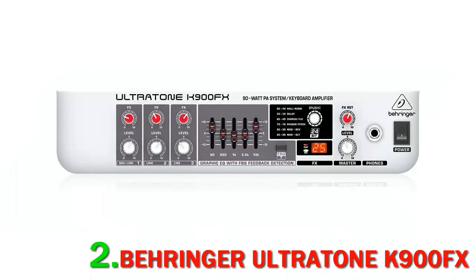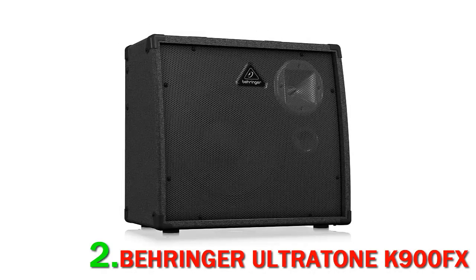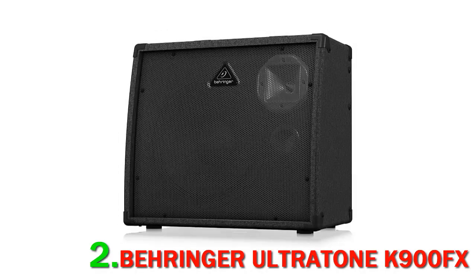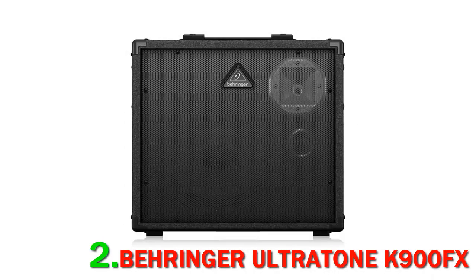It includes a world-class 12-inch Bugera speaker and offers you a whopping 90W of power. As is often the case with Behringer products, it manages to deliver a huge amount of volume without the sound quality being diminished. It features three channels so you can connect up to three instruments simultaneously. An additional XLR mic input lets you connect a microphone, which can be used for vocals during a live performance, or even for a karaoke party.